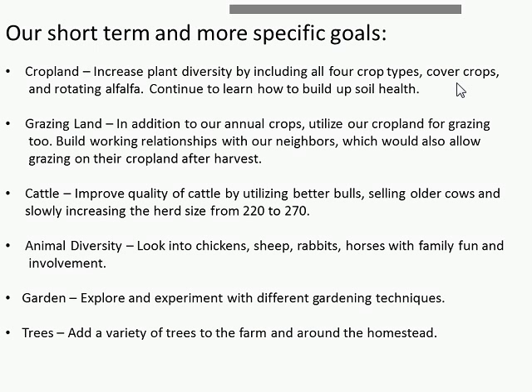The family are also avid gardeners. They've participated in the Burleigh County Soil Conservation District's annual soil health garden tours, raising the question of how to bring soil health into the garden. On their short-term goals, they've also indicated tree plantings — adding a variety of trees around the farmstead and for livestock protection. These give you a pretty good idea of their overall and short-term goals.